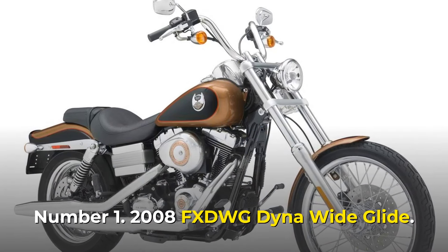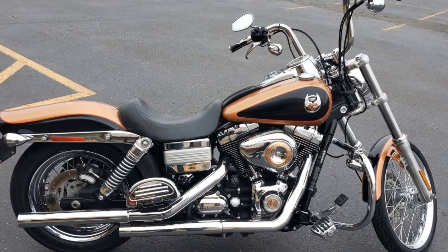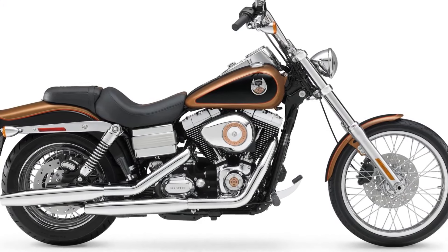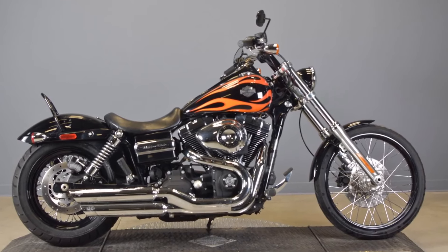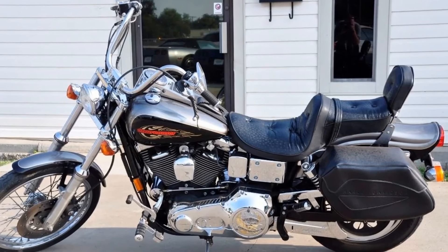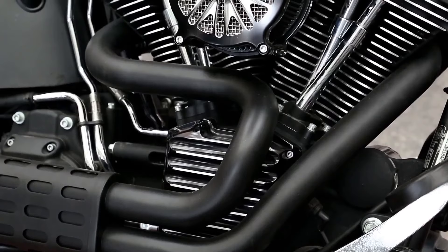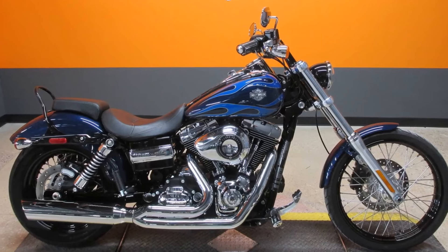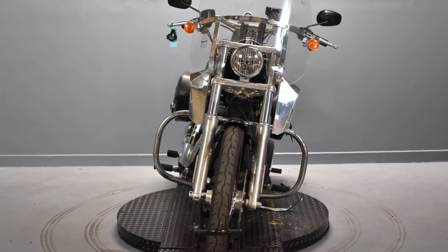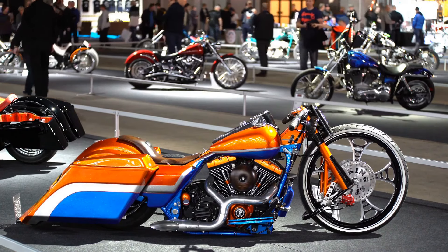Number 1: 2008 FXDWG Dyna Wide Glide. Harley-Davidson introduced the Dyna Wide Glide in 1993. This motorcycle was longer than ever and looked nothing like its siblings, featuring Tommy Gun 2-1-2 exhausts, a bigger back end, and a chopped rear fender. Its seat was lowered so that one could simply glide and feel free. Harley-Davidson retired the Dyna platform in 2017 to make room for a newly redesigned Softail line. In the world of motorcycles, the Dyna Wide Glide has become a legend. That's a wrap for today's video about 10 popular Harley-Davidson bikes ever made.